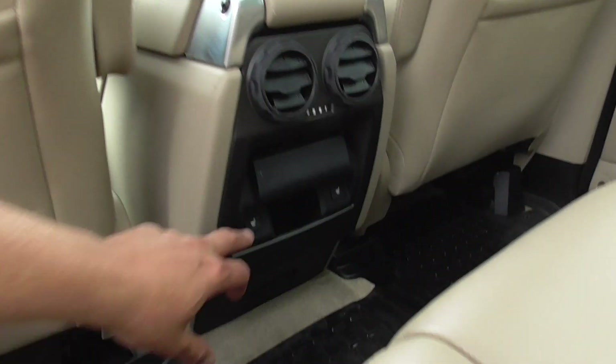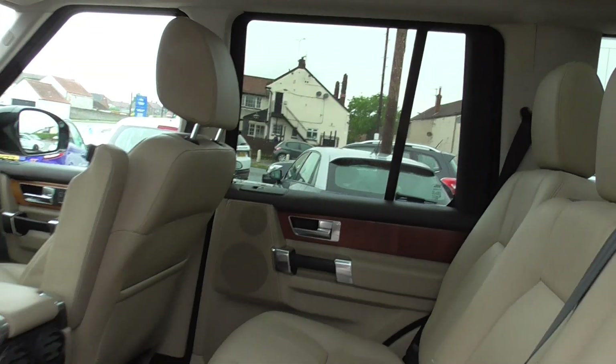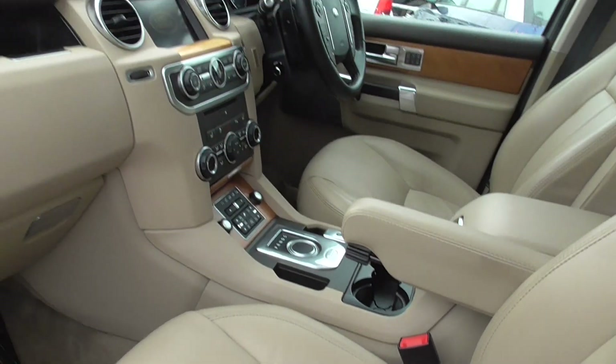Inside we've got heated seats for the rear and the front. Triple sunroof with sun blinds on all three. We've also got the book pack and locking wheel nuts, plus two keys for the car.